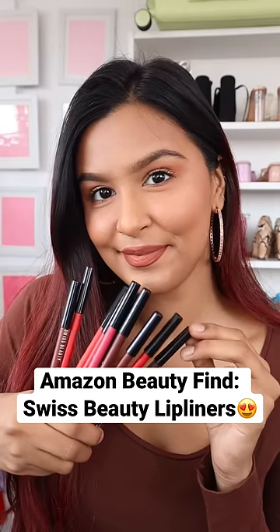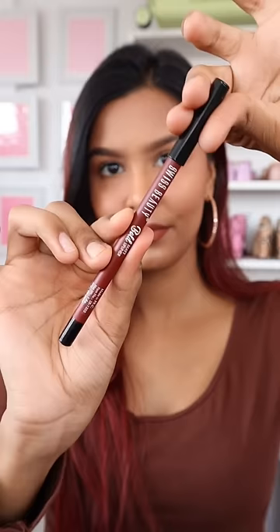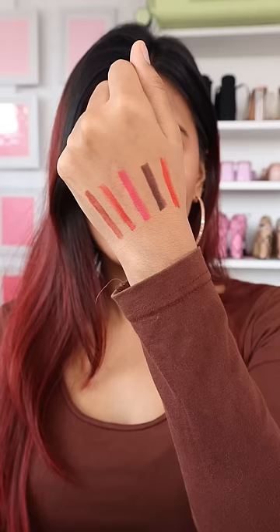These are one of my favourite lip liners and they are only Rs.50 each. These are from Swiss Beauty and they come in a bunch of different colours.